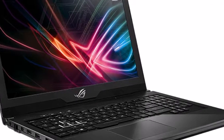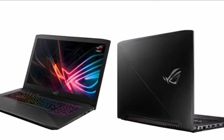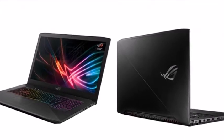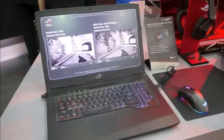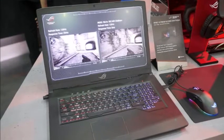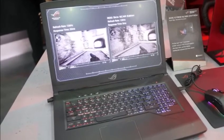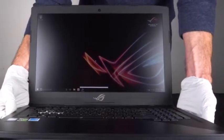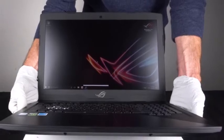Asus has announced the imminent availability of two new gaming laptops in their Republic of Gamers range, the Strix GL503 and GL703, offering 15.6-inch and 17.3-inch displays with power supplied by the latest 8th-generation Intel Core processors and NVIDIA GeForce GTX 10 series graphics.